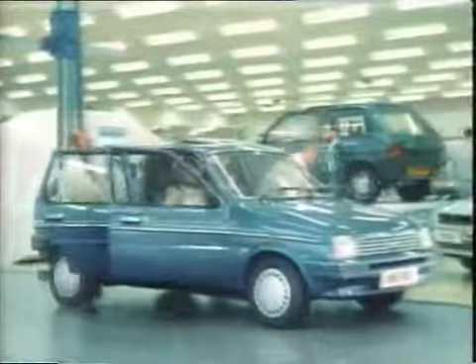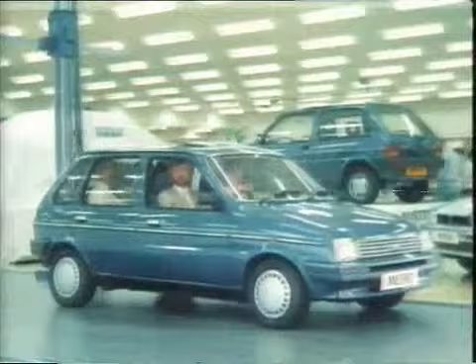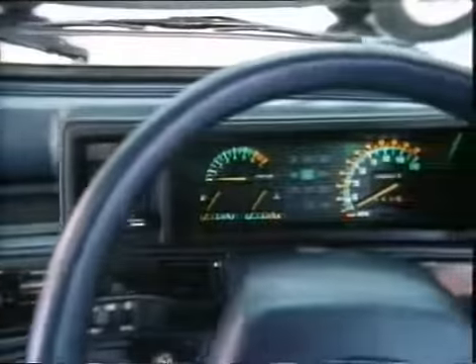It has a totally redesigned front for greater aerodynamic efficiency. And the magic of Metro now comes with five doors. Both the three and five door models have totally restyled interiors, with improved ventilation and controls brought to your fingertips.